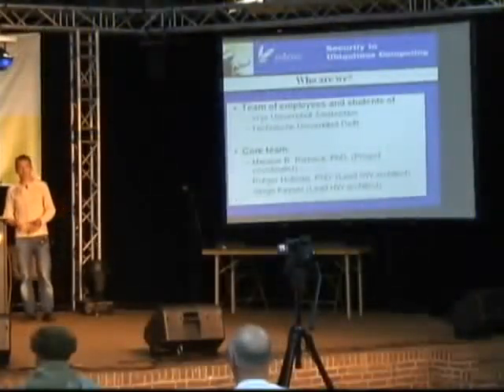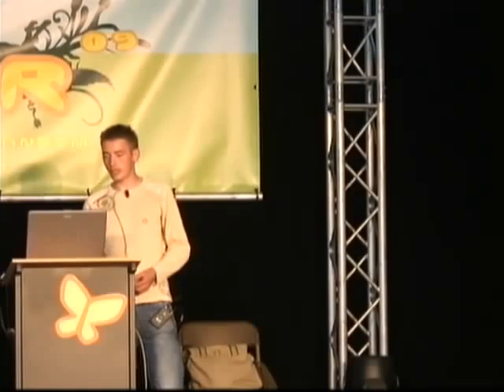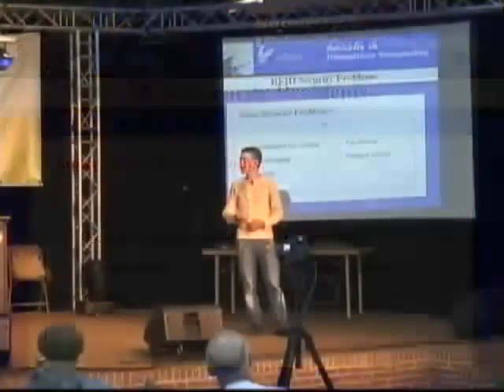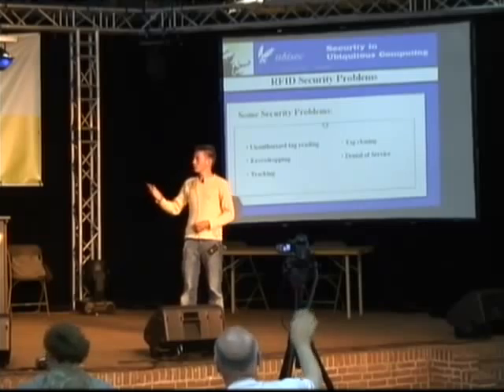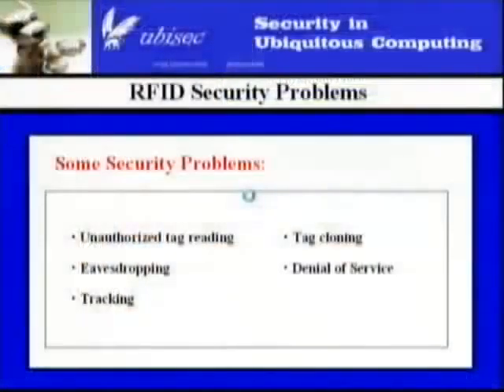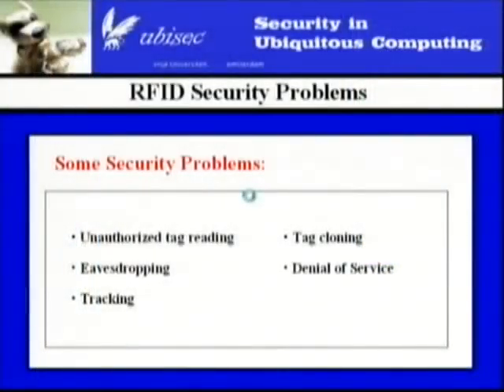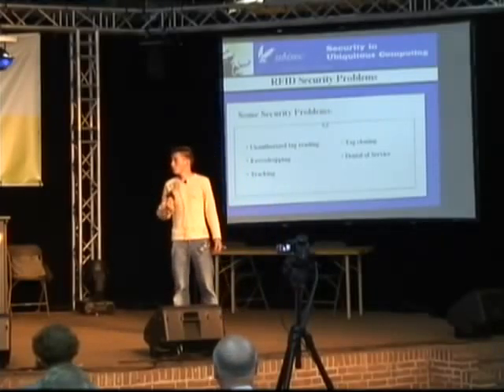So we created this RFID Guardian, but what are the real reasons why we wanted to create it? In RFID, you have a lot of security problems. It's a very new technology, and when people started creating these RFID tags a few years back, they didn't really know what we can do with it, so we also didn't know what the threats are. Unauthorized tag reading is really a threat because you can read tags wirelessly. If I have my wallet full of tags, somebody two meters away can still read all my tags and I might not know that — they could read my bank card balance, without any authorization.